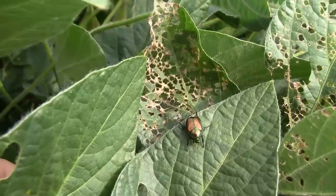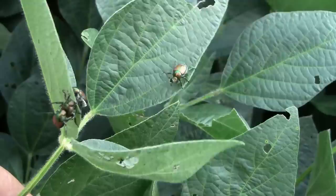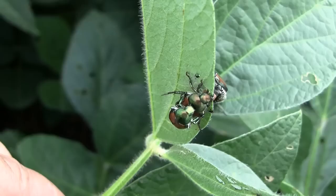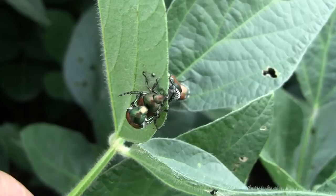Adults emerge from the soil, usually in turf and grass areas, in late June. They'll feed on ornamental plants in the area, then move in late June through July and into August into soybean and corn fields. In August and September the Japanese beetles will mate, and then around mid-August and into September they will leave the field crops to lay eggs in grass and turf areas.